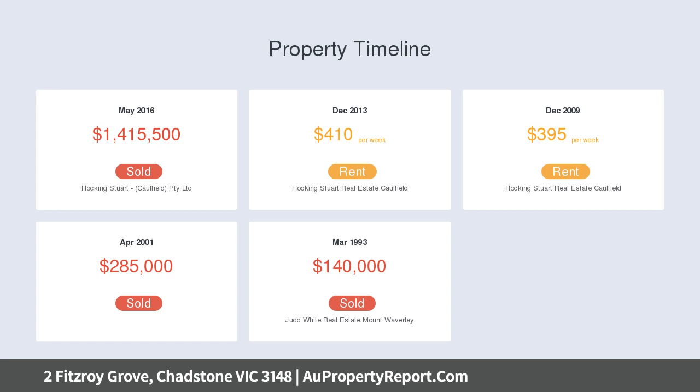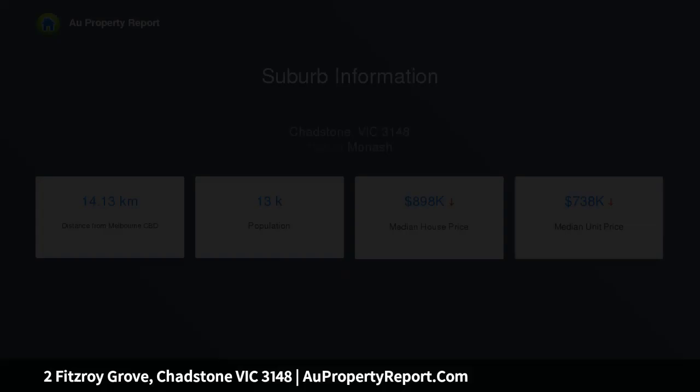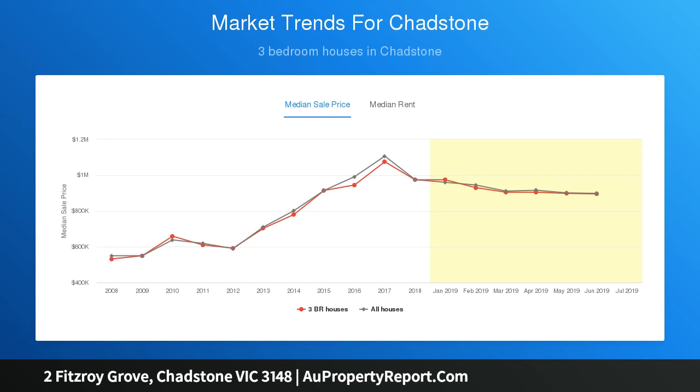Explore options to redevelop STCA this vast site and capitalize on its convenient position. Walking distance to Jordanville train station, Jordan Reserve, Riversdale Golf Club, and minutes to Chadstone Shopping Center and Holmesglen Tape.